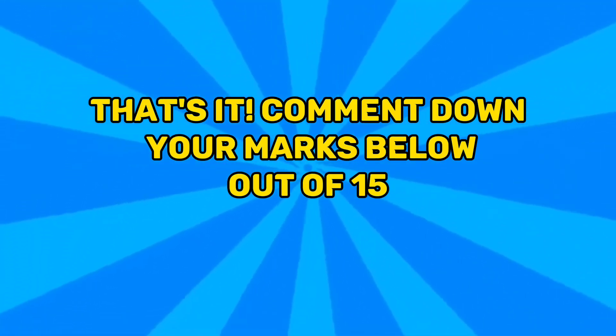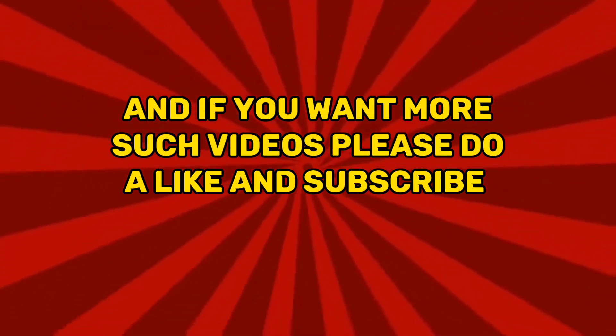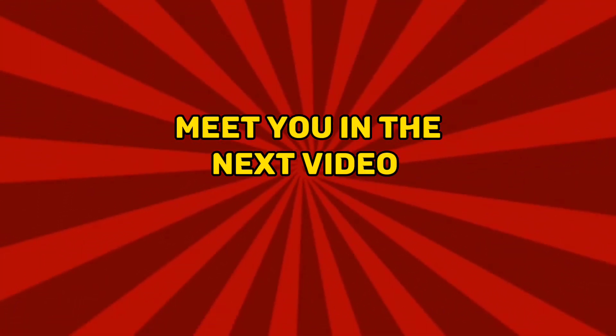That's it. Comment down your marks below out of 15. And if you want more such videos, please do like and subscribe. Meet you in the next video.